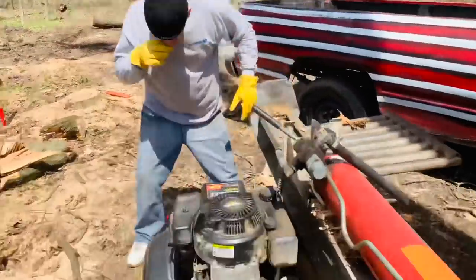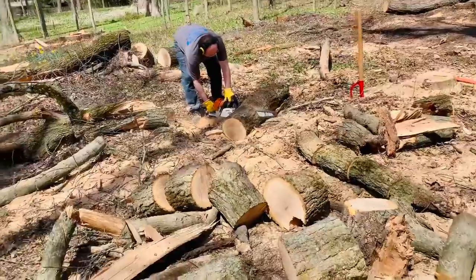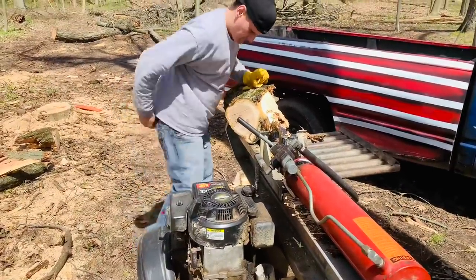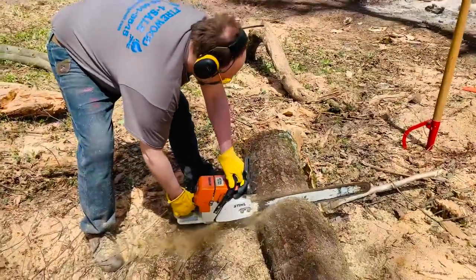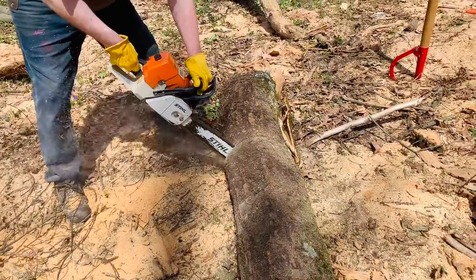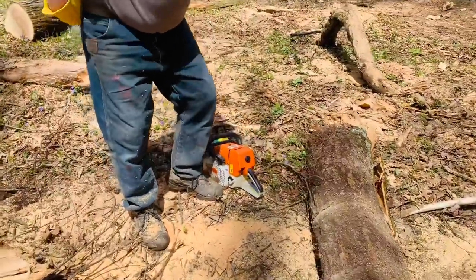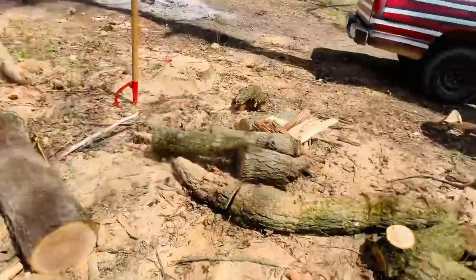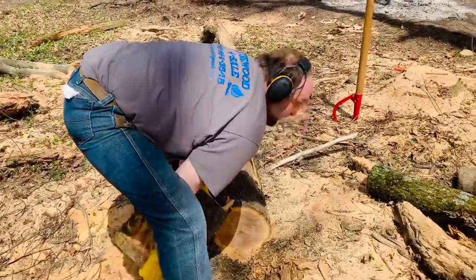Tony's in there running the splitter while the king cuts with his 460. The king's cutting that dirty dirty oak using a chain I just sharpened for him, so he's feeding Tony. There's the boiler wood pile.